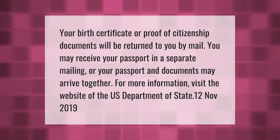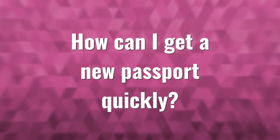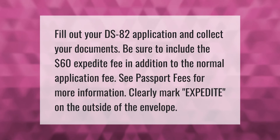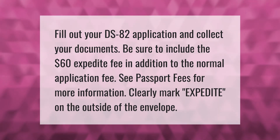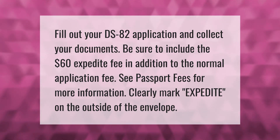For more information, visit the website of the US Department of State. Fill out your DS-82 application and collect your documents. Be sure to include the $60 expedite fee in addition to the normal application fee — see passport fees for more information. Clearly mark 'expedite' on the outside of the envelope.